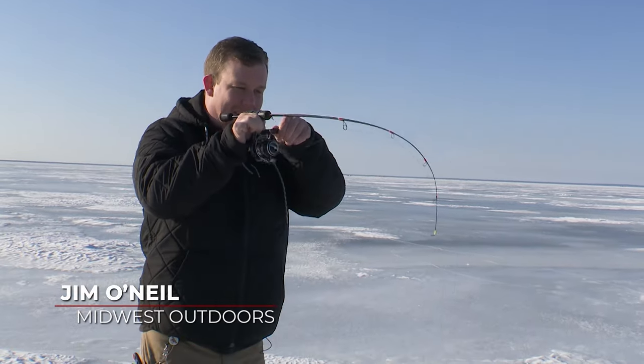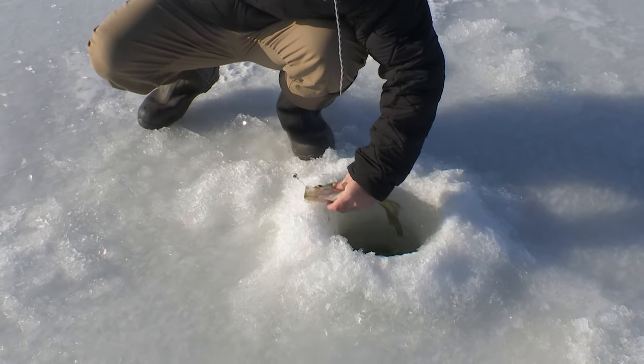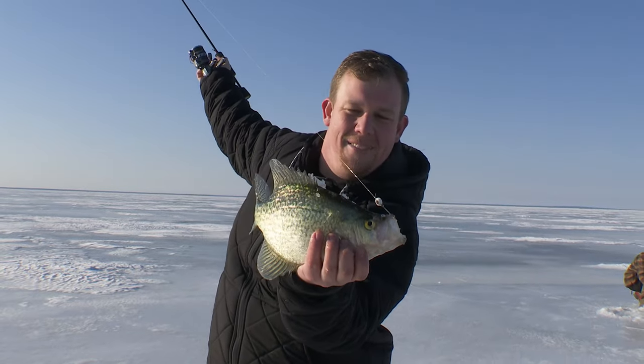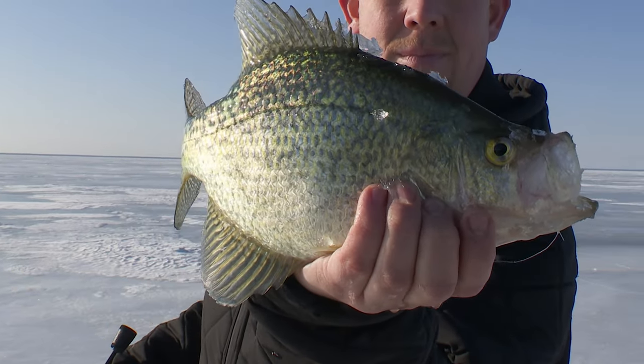That's a big crappie — listen to that drag being pulled! On that big old double eye, guys, we are out here on upper Red Lake, Minnesota, catching absolute slab crappie.